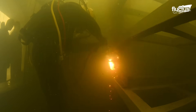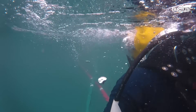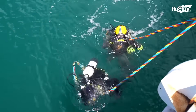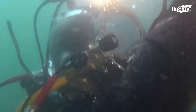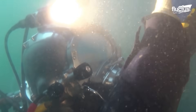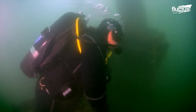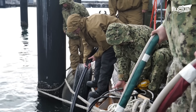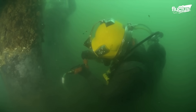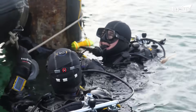Both underwater construction and welding require surface-supplied diving and close coordination with top-side crews. Seabees, part of underwater construction teams (UCTs), also specialize in underwater demolition. They often remove damaged structures like pier foundations or submerged debris using carefully placed explosives. The goal is minimal collateral damage, achieved through detailed planning. UCT divers perform thorough surveys, place charges strategically, and coordinate with surface teams. Proper charge placement and timing are crucial, factoring in water pressure, currents, and the target's structure.